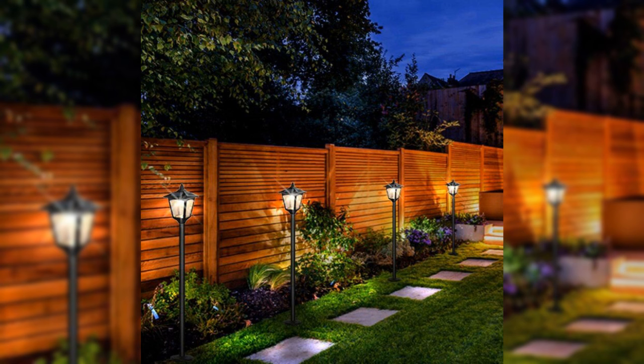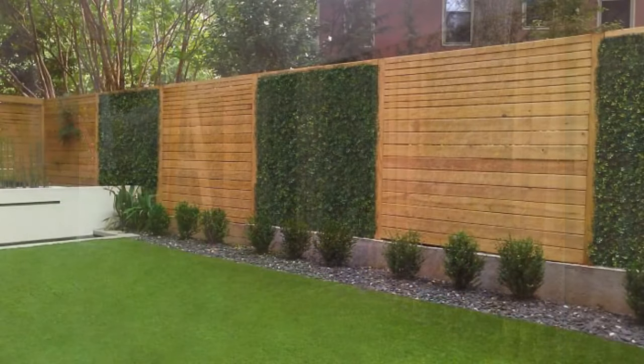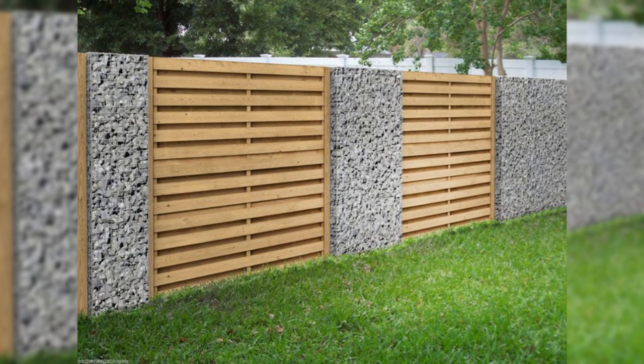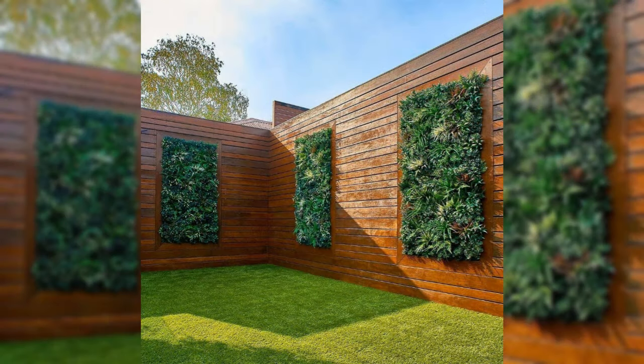Keep the leaves. Don't send leaves to the landfill. Mow small quantities into the lawn to provide a light dose of fertilizer for the grass and food for earthworms. Use a bagging mower or leaf-shredding blower to grind up fall leaves for use as mulch, add them to the compost pile, and till them into the vegetable garden before planting winter cover crops.